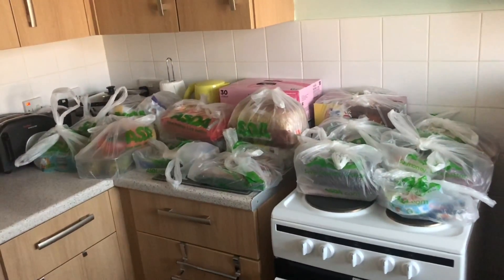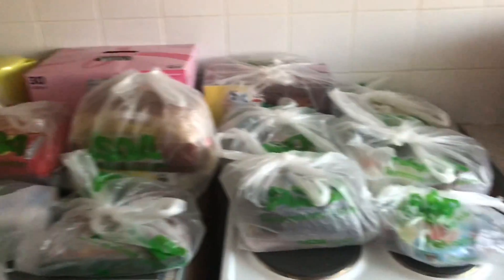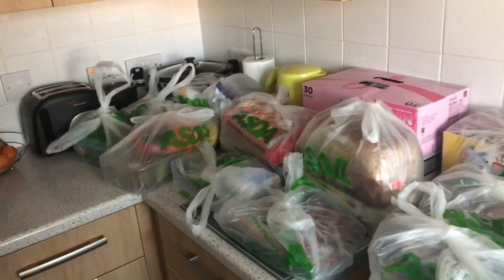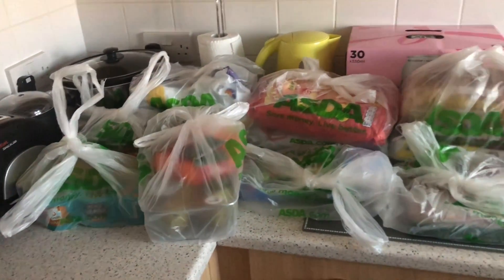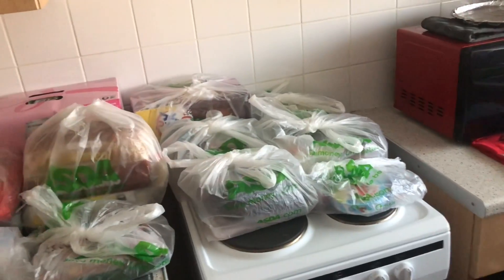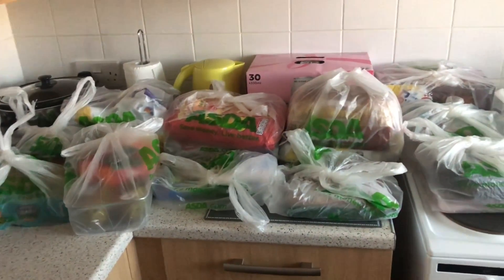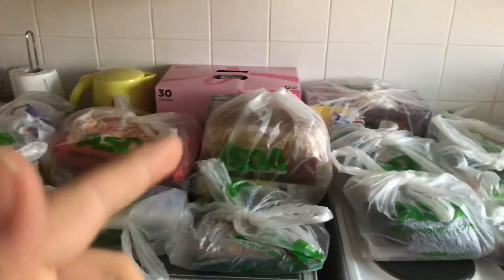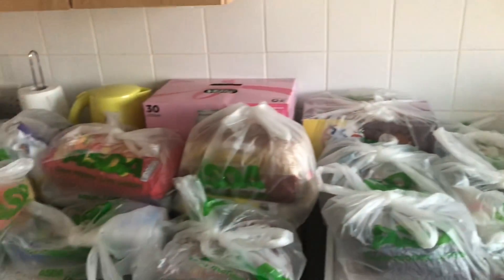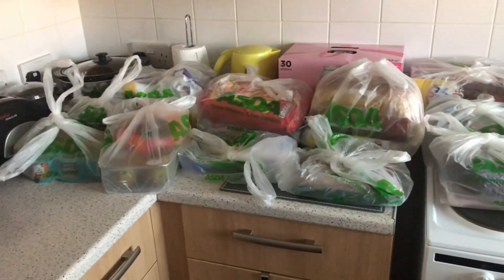Look at what I've ordered, guys. There's an awful lot here, as you can see. For one person, I think that is quite a lot — comment below and let me know what you think. This all turned up at my door this morning and the delivery driver was lovely — he brought it all in and put it in the kitchen for me, which I thought was really nice. Great service! So let's unpack and see what we've got.